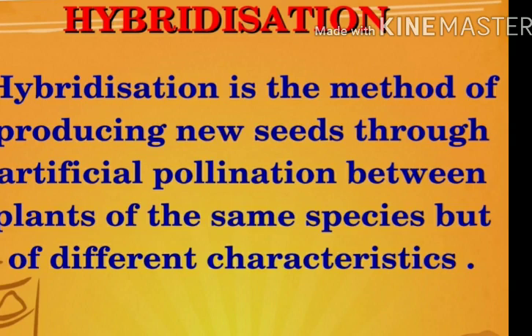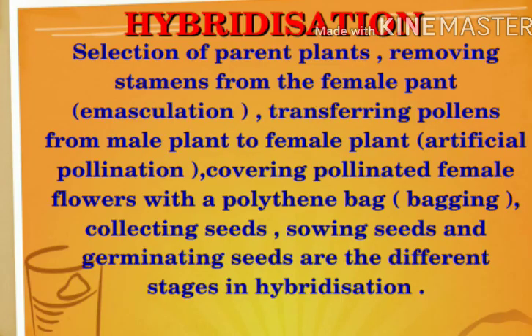Hybridization is a long process. It takes a long time in the laboratory. What is a hybrid? Hybridization involves several stages. Let's analyze the different stages in hybridization. In the first stage: selection of parent plant - we select the parent plant.